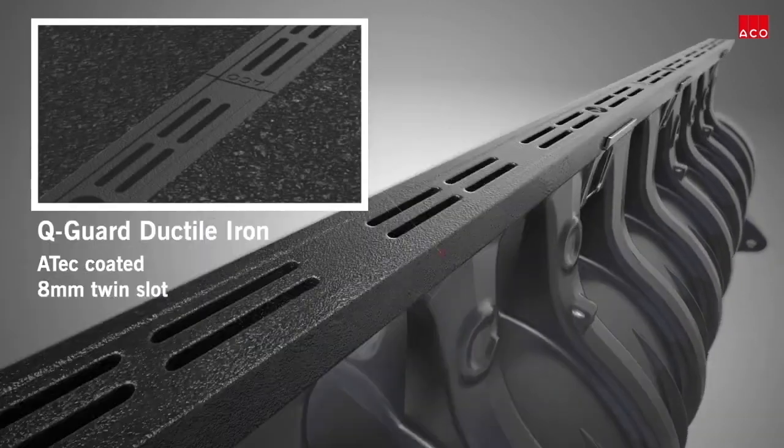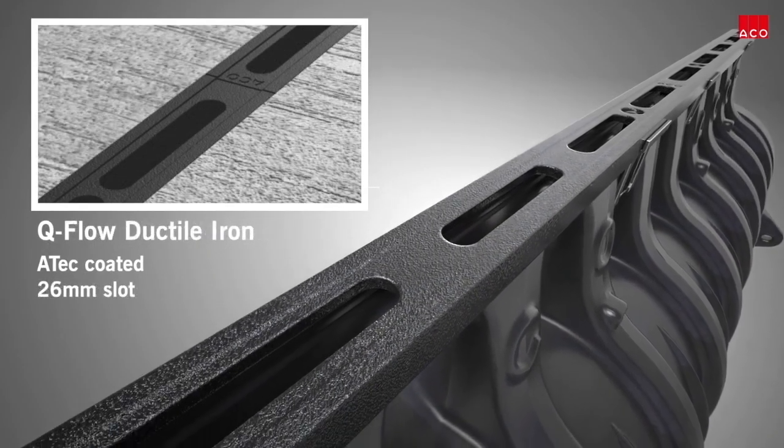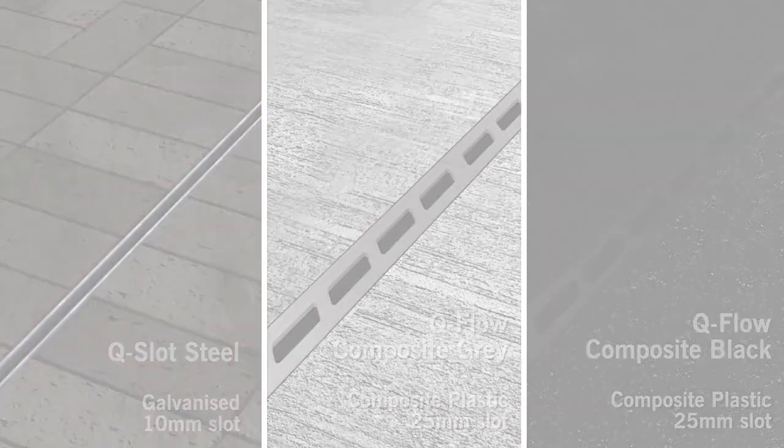ACKO Q-MAX channel edge rails are available in three different inlet slot designs and three different materials for different applications. The composite edge rail comes in black and grey and is designed for accurate alignment across long drainage runs.